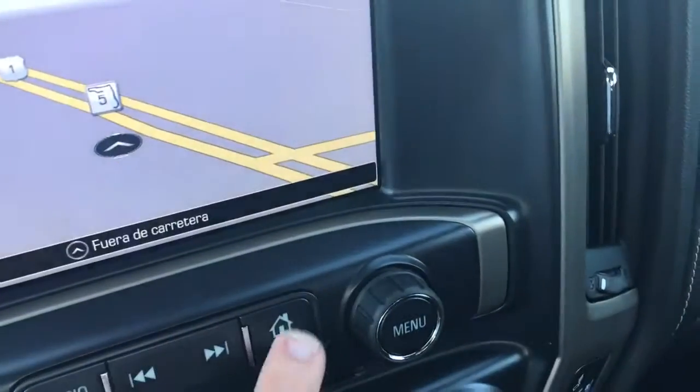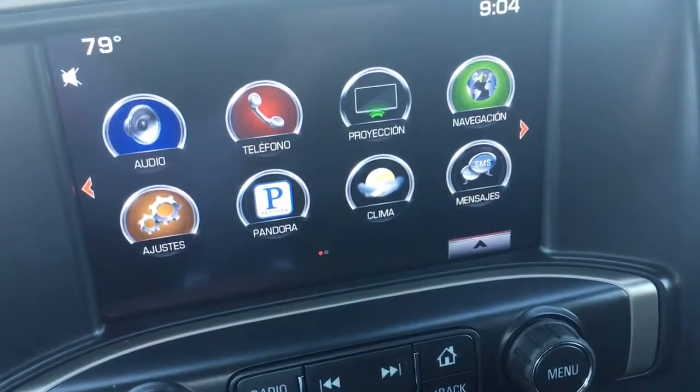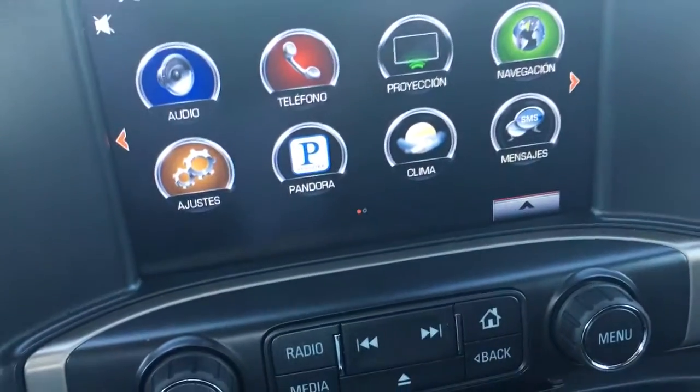Cruise control, Bluetooth, navigation. You can have text sent to your screen, Pandora, and you can project your phone up on your screen.